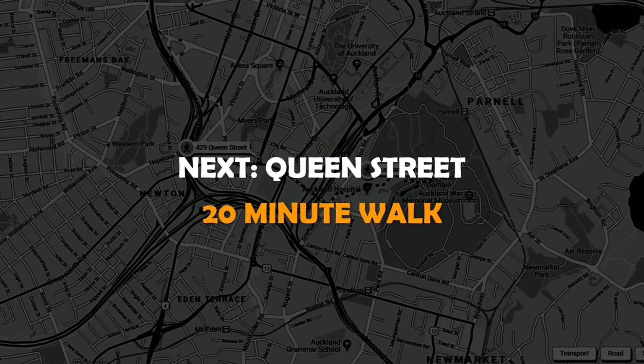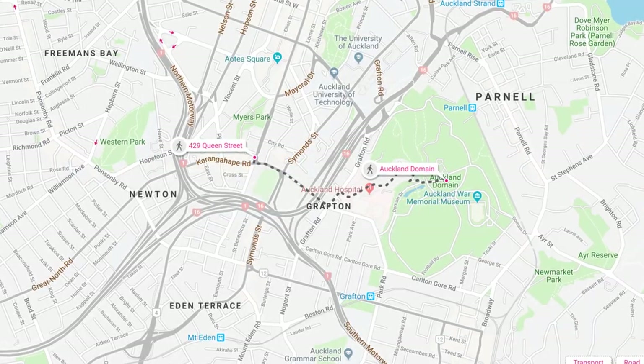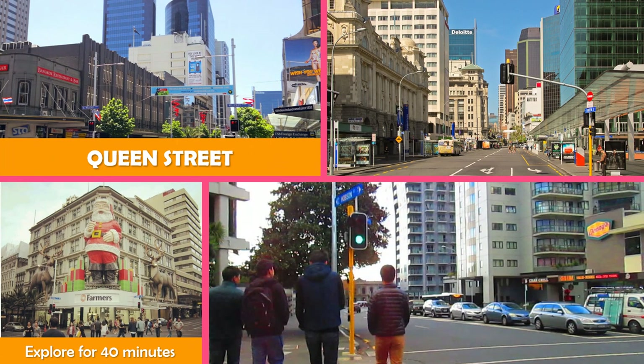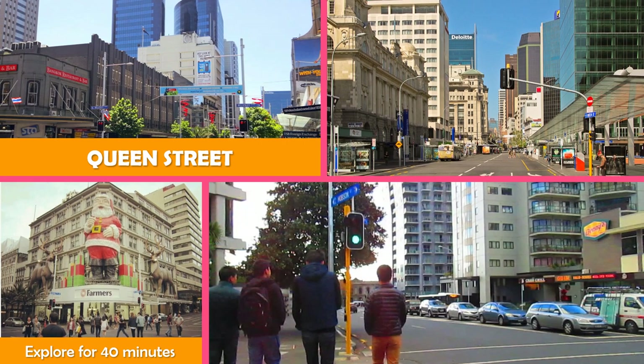Then move to Queen Street Auckland. Queen Street is the major commercial thoroughfare in the Auckland CBD — Auckland, New Zealand's main population centre.